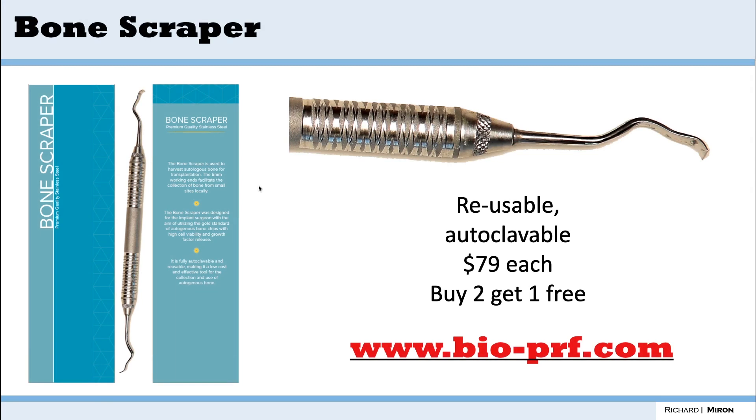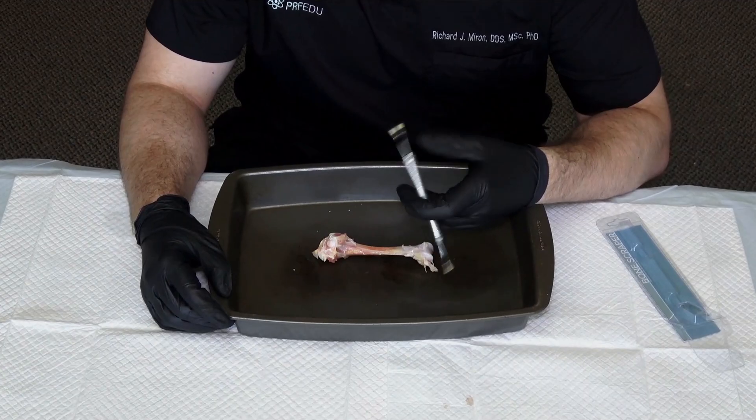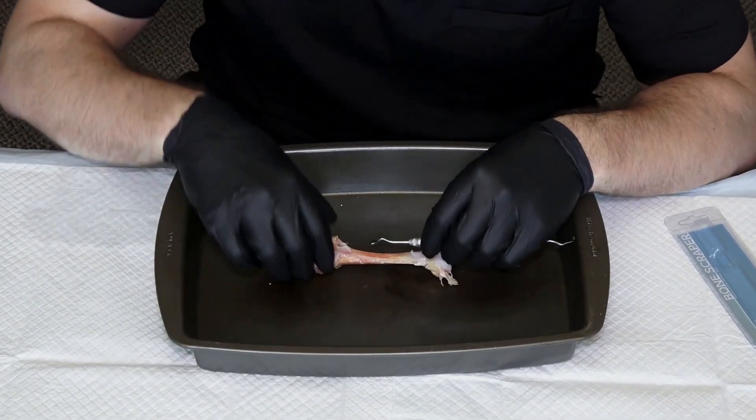Bone scrapers are nice instruments because they're very affordable — about $79 — and they're reusable, autoclavable, and resharpenable, meaning one purchase lasts you the next ten years. It has two sides. When you collect autogenous bone, always remember that it's free. You get a scraper, reuse it, sharpen it when needed — it's a very useful piece of equipment. Here's a little video that demonstrates its use.